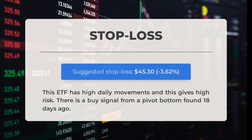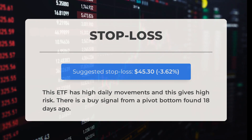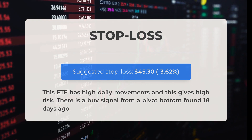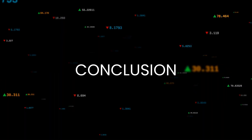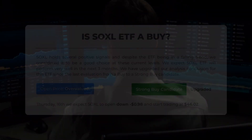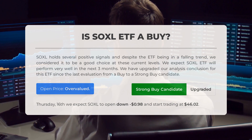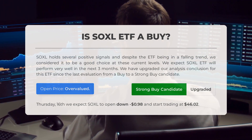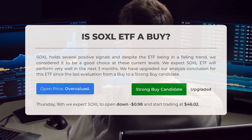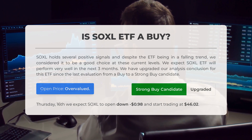The recommended stop loss is set at forty-five dollars and thirty cents, a decrease of 3.62 percent. This exchange traded fund experiences significant daily fluctuations, indicating a higher level of risk. A buy signal has been identified from a pivot bottom that occurred 18 days ago. SOXL holds several positive signals and, despite the ETF being in a falling trend, we consider it to be a good choice at these current levels.